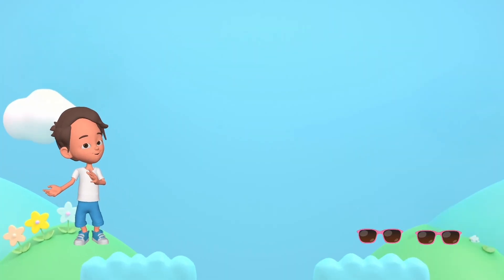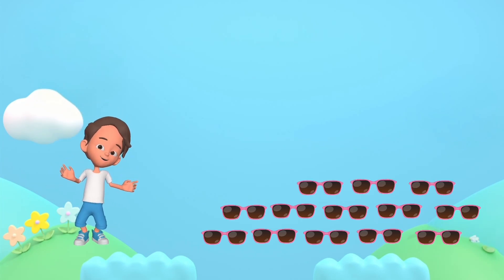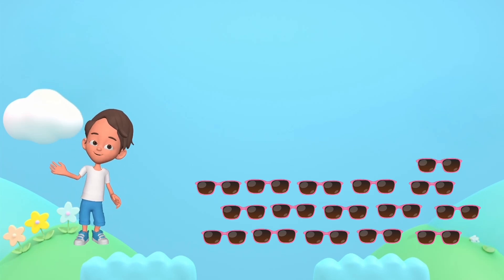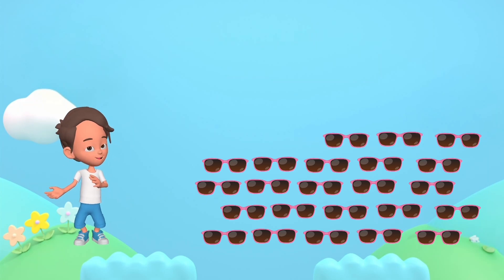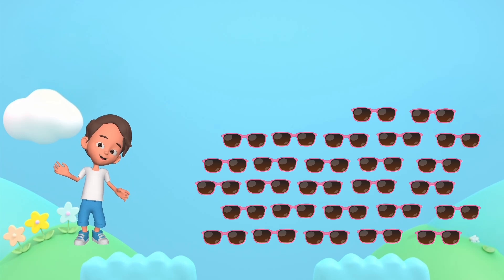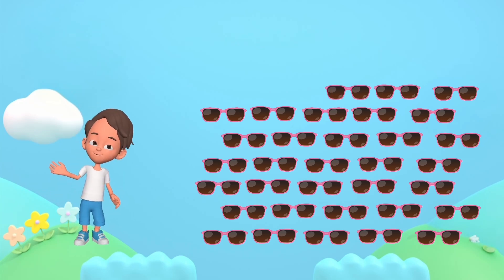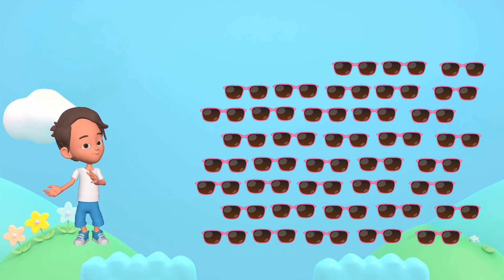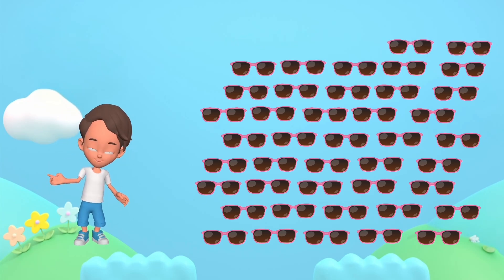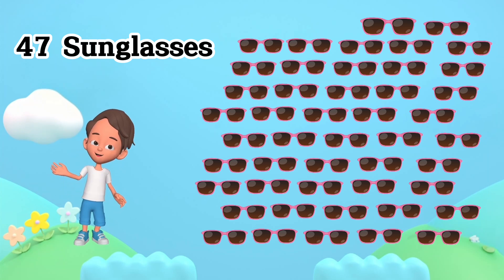46 eggs. 1, 2, 3, 4, 5, 6, 7, 8, 9, 10, 11, 12, 13, 14, 15, 16, 17, 18, 19, 20, 21, 22, 23, 24, 25, 26, 27, 28, 29, 30, 31, 32, 33, 34, 35, 36, 37, 38, 39, 40, 41, 42, 43, 44, 45, 46, 47. 47 sunglasses.